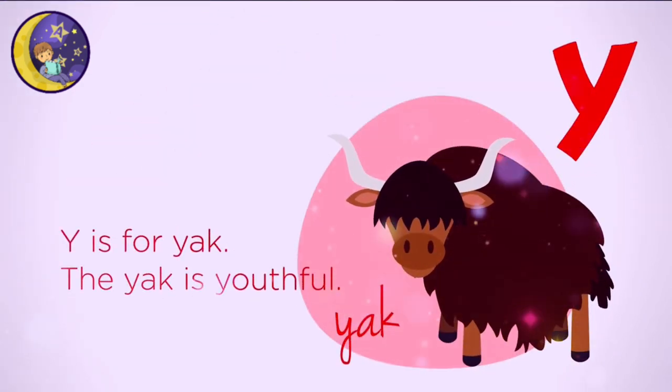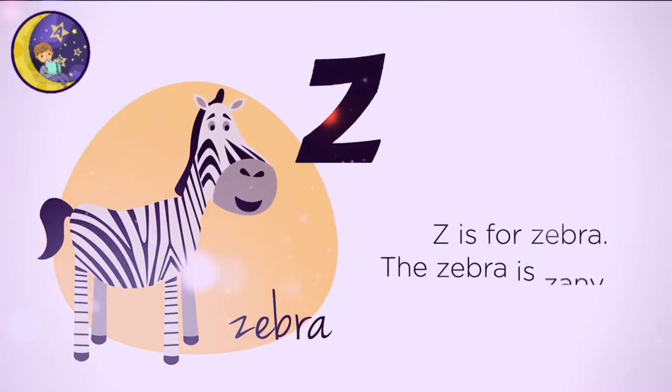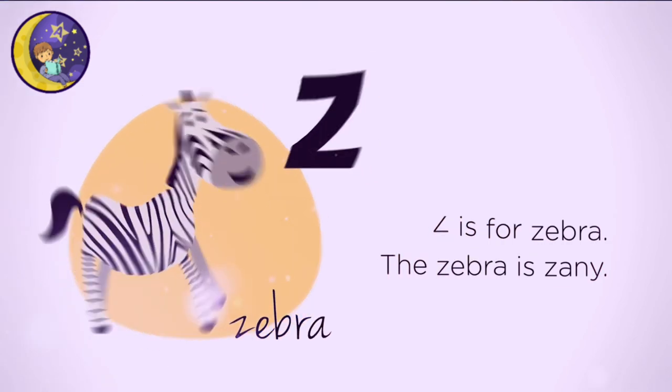Y is for Yak. The Yak is youthful. Z is for Zebra. The Zebra is zany.